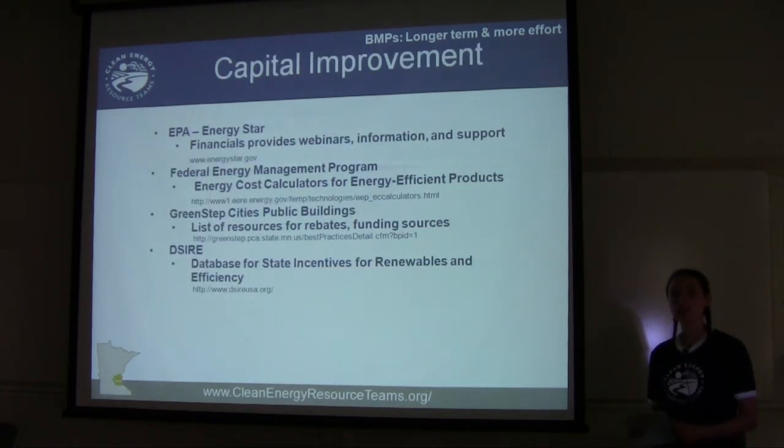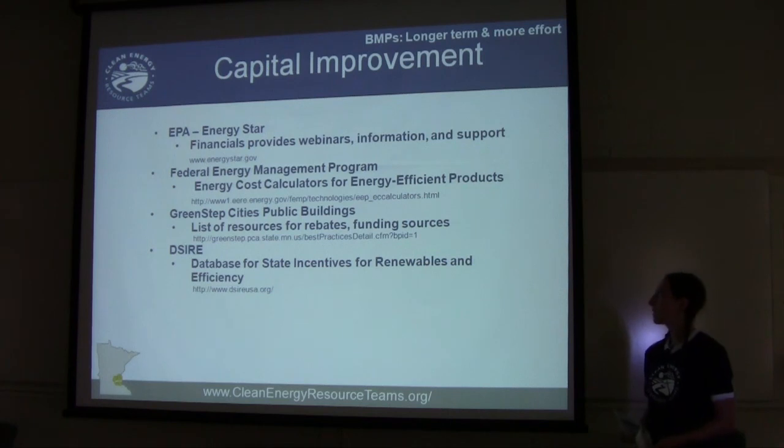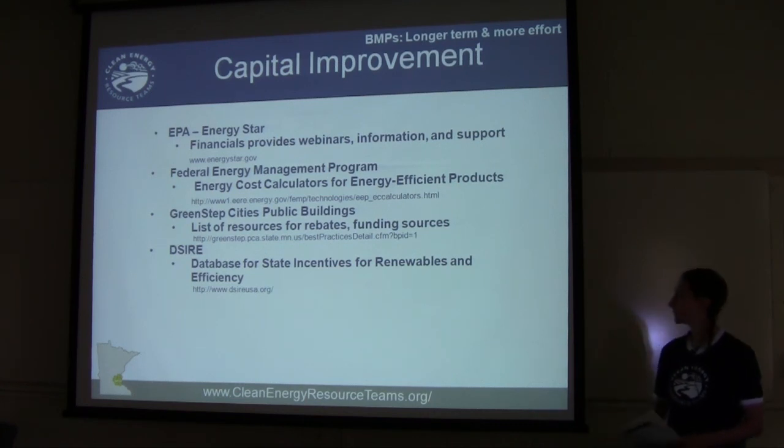As far as capital improvements go, energy auditors will give you recommendations — whether it's more insulation, a new boiler, window replacement, or even renewable energy projects. Several websites can help with financing: Energy Star has financial information through webinars, the Federal Energy Management Program has energy cost calculators, Green Step Cities has a list of rebates and funding sources, and the DSIRE website has a state-by-state database of tax breaks and financial incentives for renewables and efficiency.